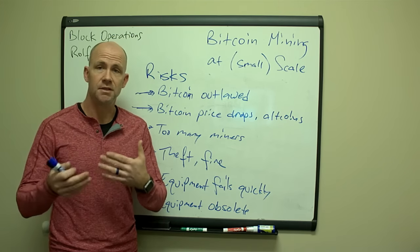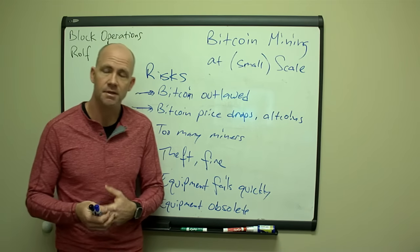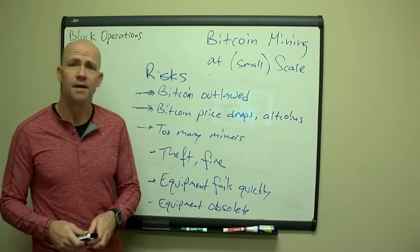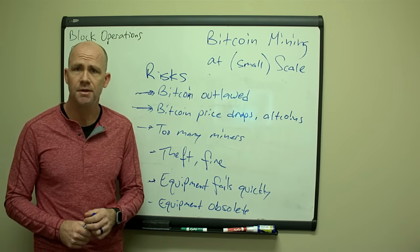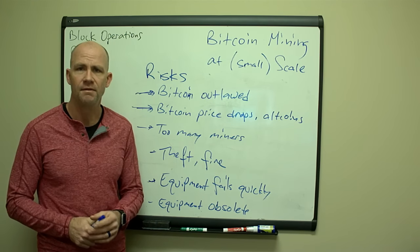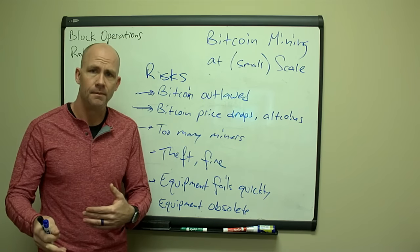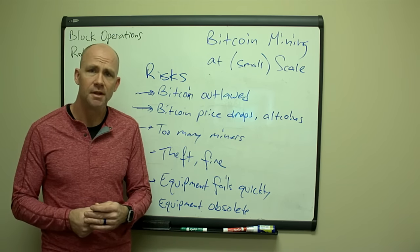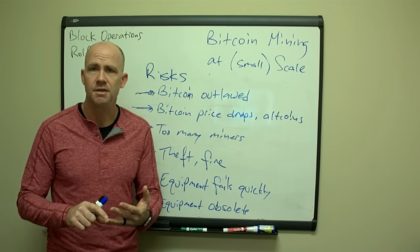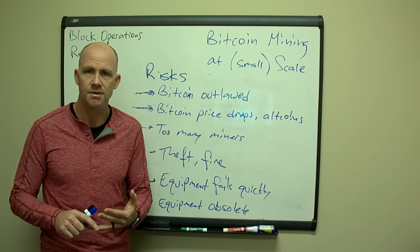Worst case, if things start to shut down because it gets too hot, can I add cooling? Yes, I can — I'd prefer not to because of the cost, but I certainly can. And equipment going obsolete: I've worked in the semiconductor industry so I understand process technology and how much it takes to invest in a new wafer fabrication facility. The equipment I'm buying — the Antminers and other types — uses the latest process technology, the 14 and 16 nanometer. We'll go down to a smaller process technology that uses less power at some point, but to me that's still two to three years out from 2017.